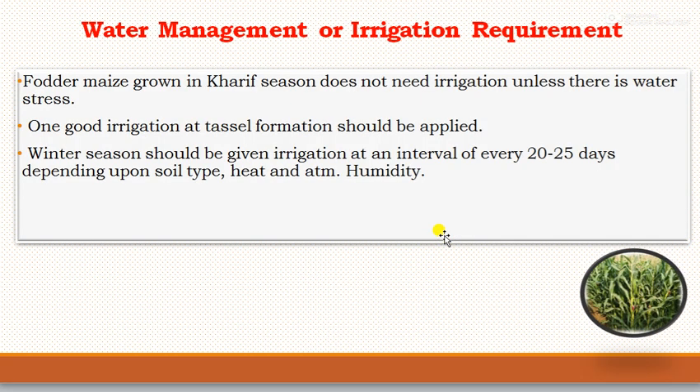For water management, fodder maize grown in the kharif season does not need irrigation unless there is a water stress situation. One good irrigation at tassel formation stage should be applied. During the winter season, irrigation should be given at an interval of every 20 to 25 days depending on soil type, heat and atmospheric humidity.